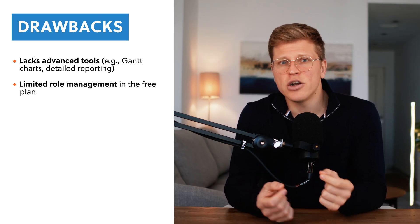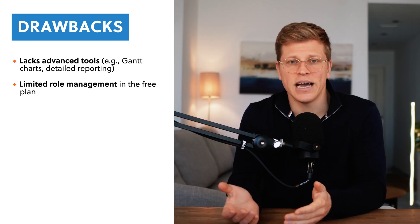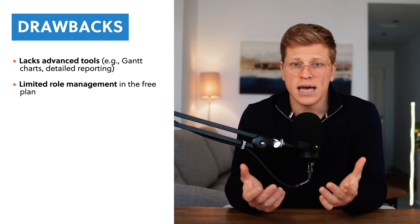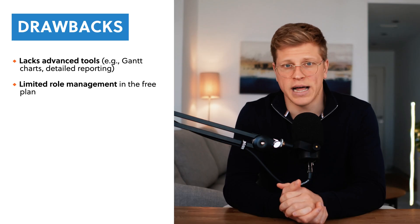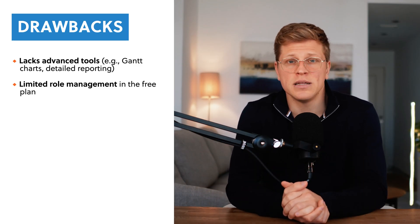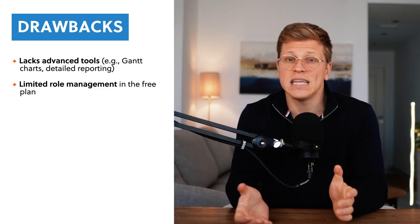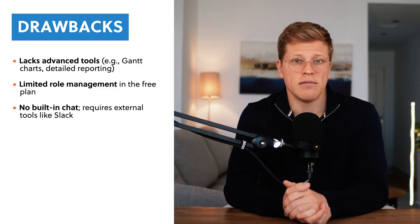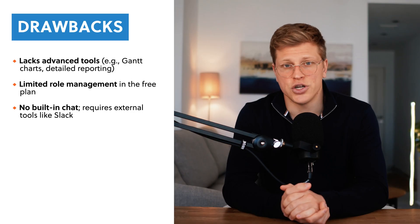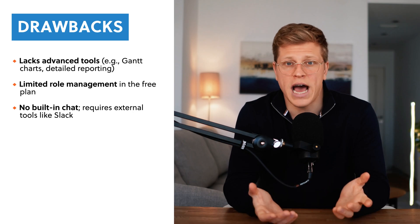Another drawback is the limited role management on the free plan. You can assign tasks and set deadlines, but you won't get much control over who can edit or view specific boards unless you're on one of the higher-tier plans. If you're running a large team or a business with strict security requirements, you'll need to pay for the enterprise plan, which can get quite expensive. Lastly, Trello doesn't have built-in chat, so you'll need to use another tool like Slack for team communication — though Trello integrates well with other apps, so it's just something to keep in mind.